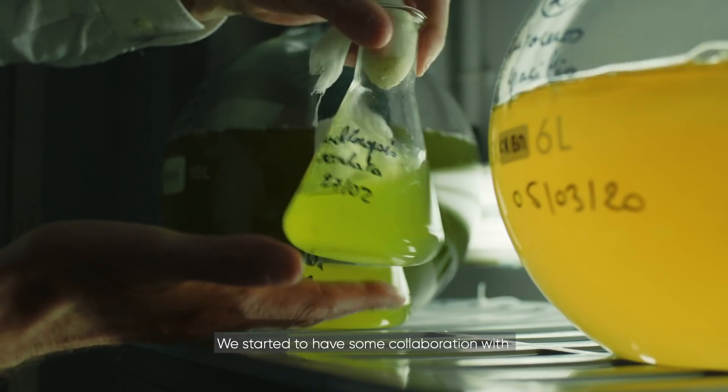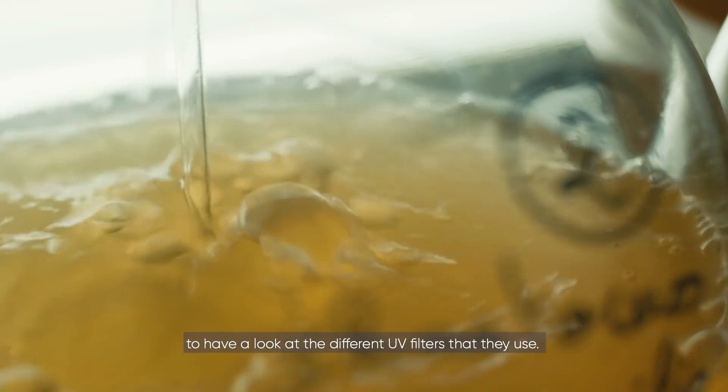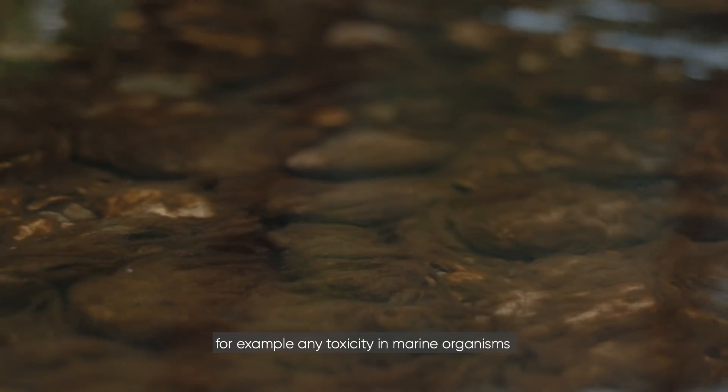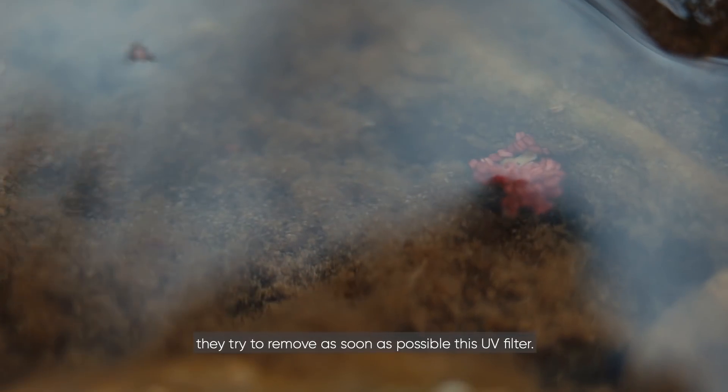We started to have some collaboration with the Pierre Fabre company, with Avène products, to have a look at the different UV filters that they use. As soon as we find results demonstrating any toxicity in marine organisms, they try to remove that UV filter as soon as possible.